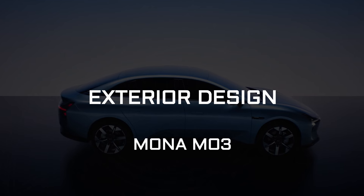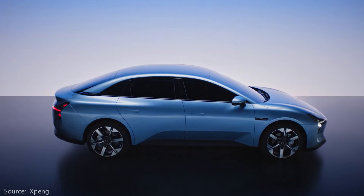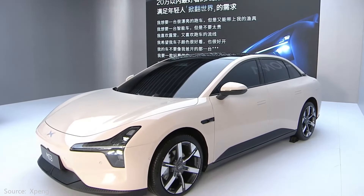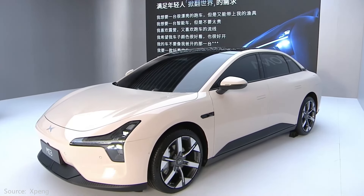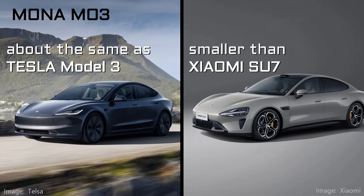The Mona M03 has a sporty sedan shape, but the rear opens like a hatch for more cargo utility. This is a China market EV for now, with a lot of competition. Size-wise, it's basically the same as the Tesla Model 3, but significantly smaller than the Xiaomi Su7.